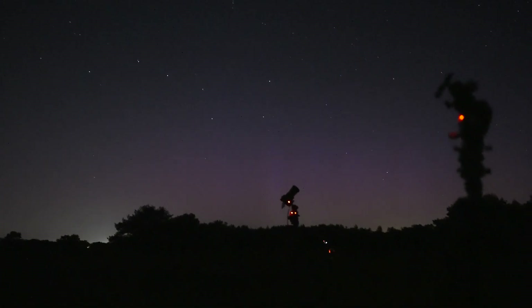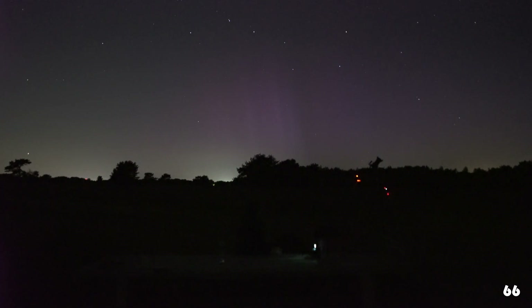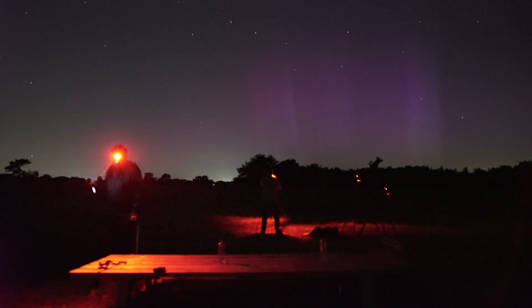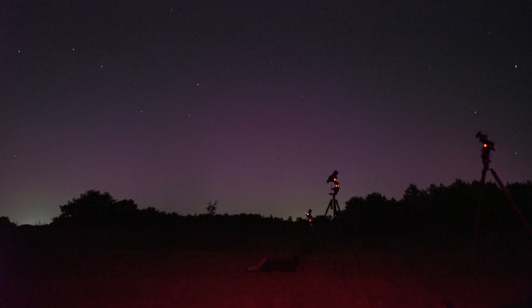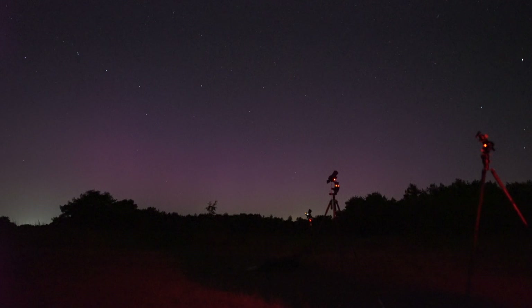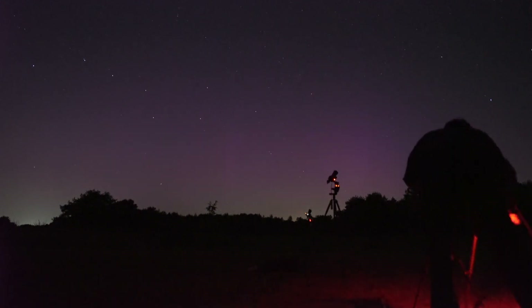The aurora wasn't dying down just yet. The meteor counter score is now 83 — hang in there for the final count!